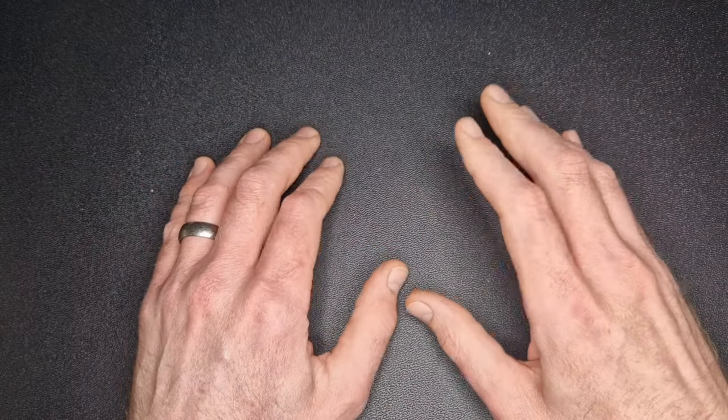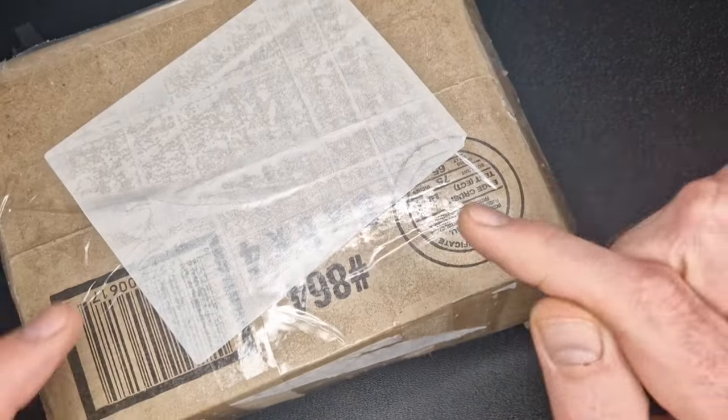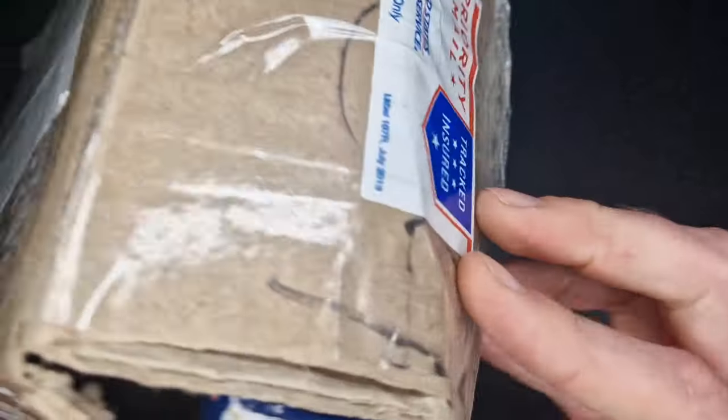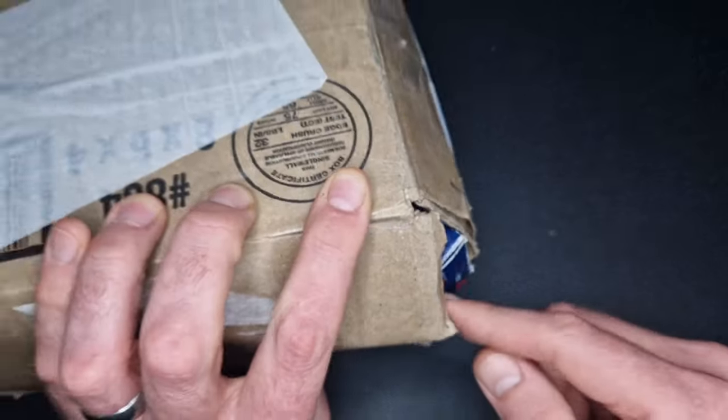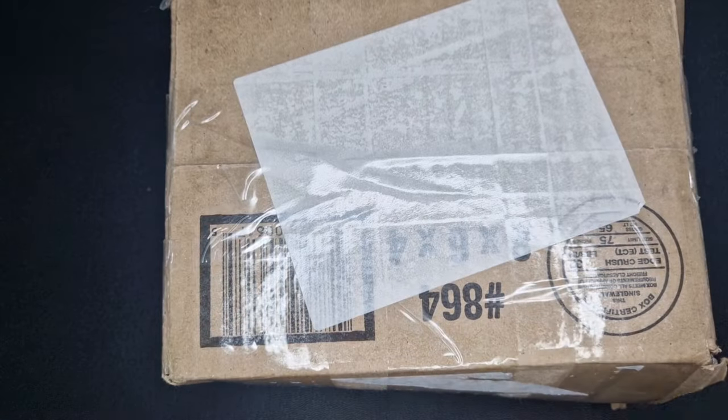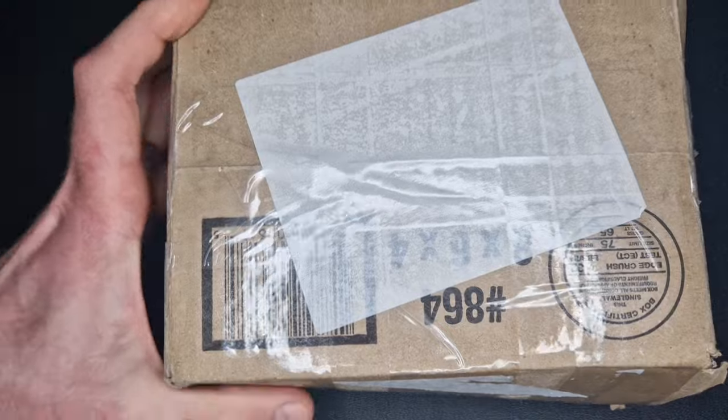In today's video we're going to do a quick unboxing because the postman brought me this package which came from America. It does look like my postman has been kicking it down the street though - we've got a couple of holes in it, so I'm really hoping that the contents haven't fallen out on the way.